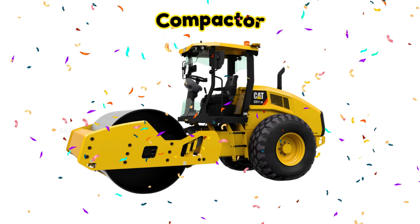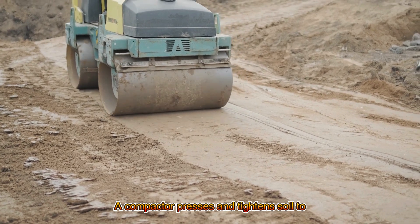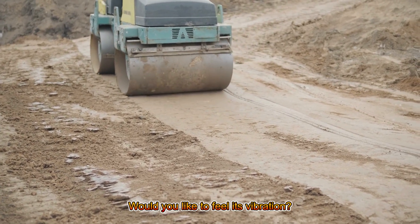Compactor! A compactor presses and tightens soil to make it strong. Would you like to feel its vibration?